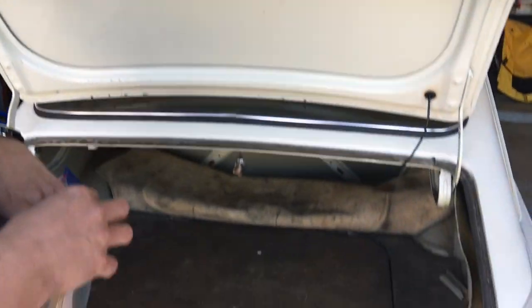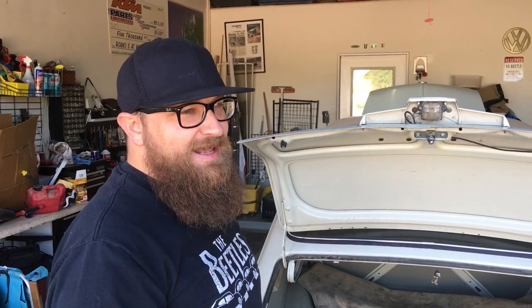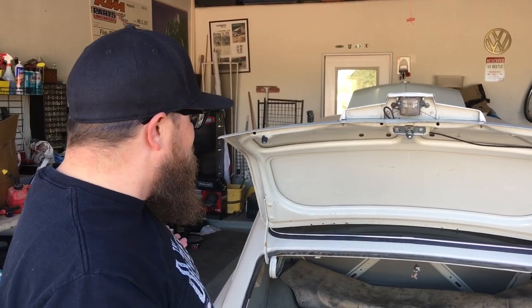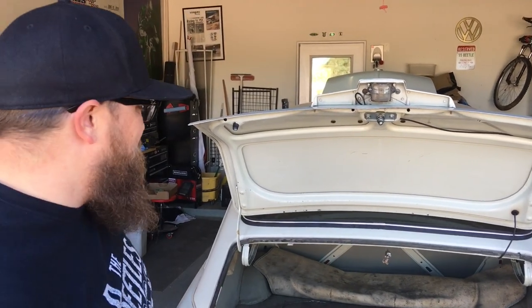I've actually talked to the owner's son about the car. He took it to Texas probably in '88 or '89, and then it came back to Arizona in '95, where it sat up until the point I bought it at auction. So to me it's a barn find, but it sat in a carport for a whole lot of years.